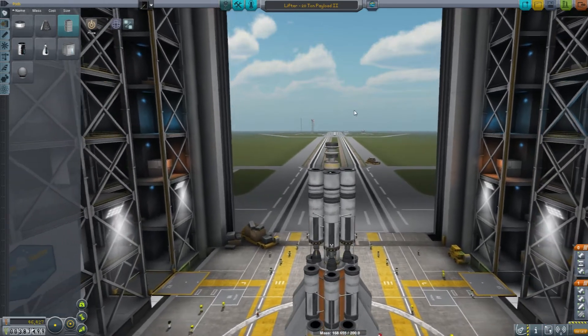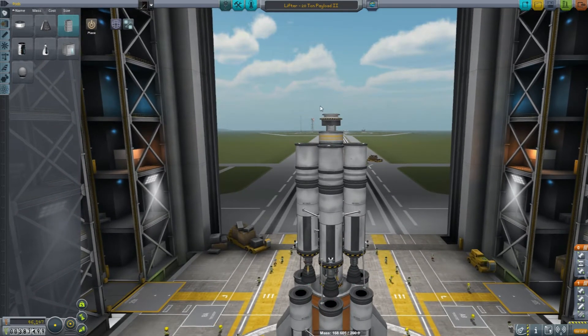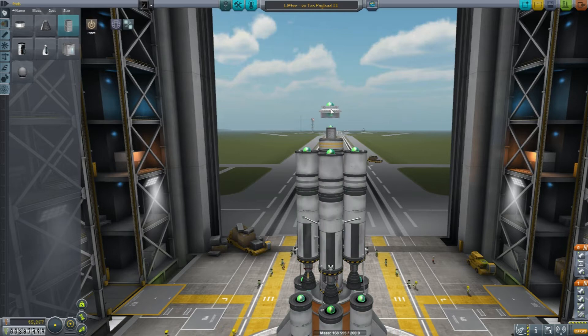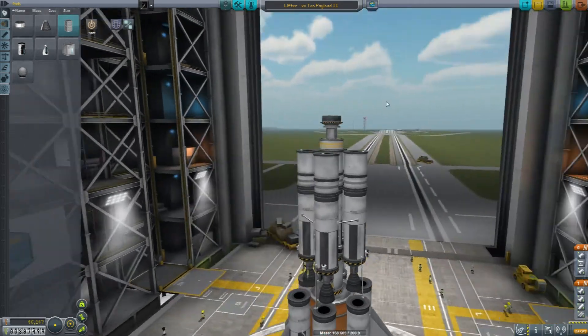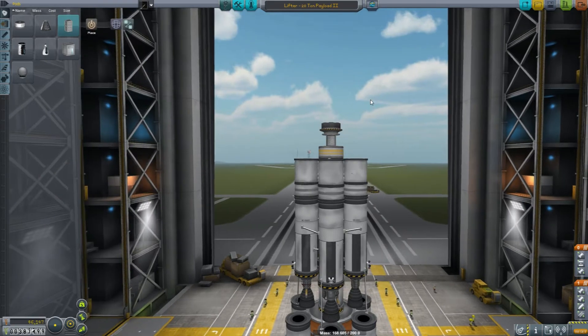I was informed that I might not actually need double ports for this — I might only need the one port for this to work, because it should be able to decouple. We'll test that at the launch pad.